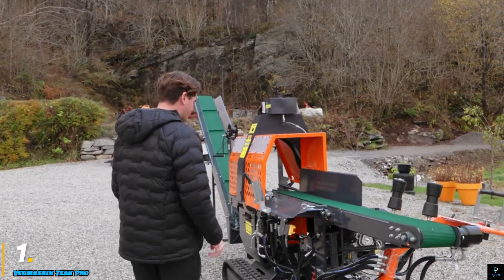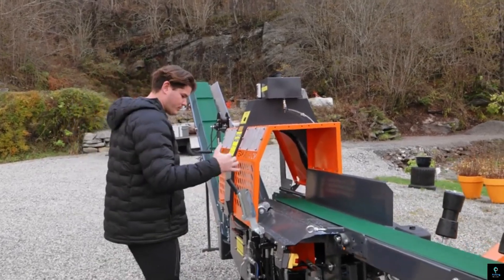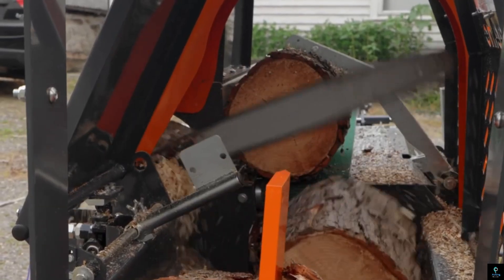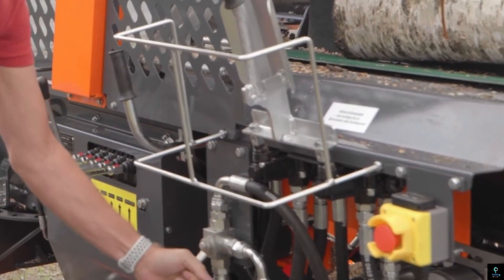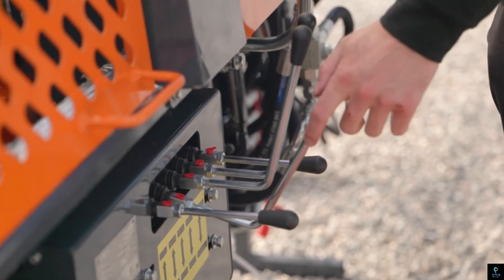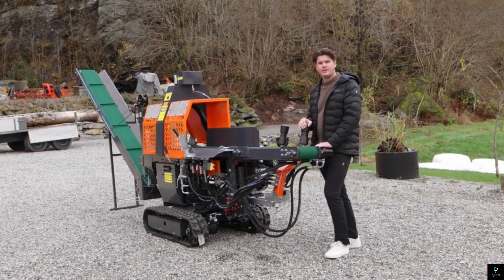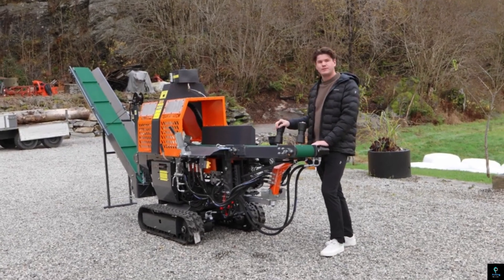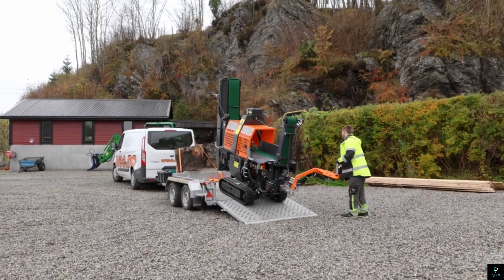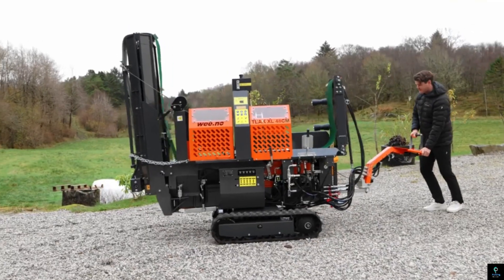Number one: Vedmaskin Teak Pro. The Vedmaskin Teak Pro is a high-performance wood processing machine designed for efficiency and durability. Built to handle heavy-duty tasks, it excels in cutting, splitting, and processing large volumes of firewood with precision. Its robust construction featuring industrial-grade steel ensures longevity and reliability even under the most demanding conditions.